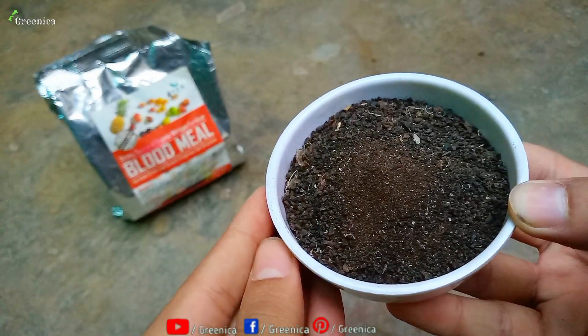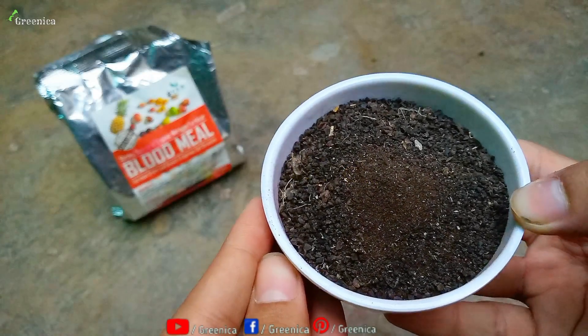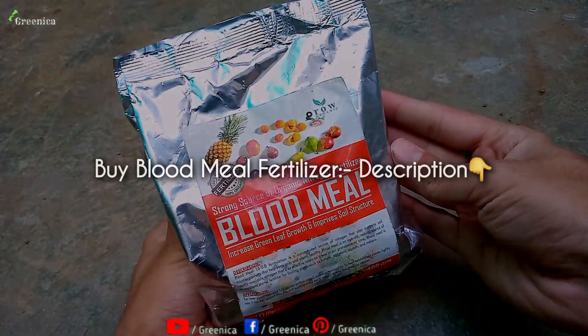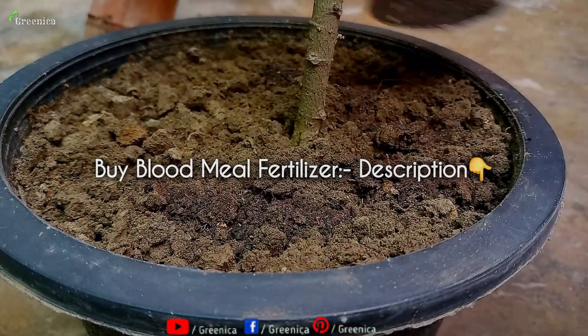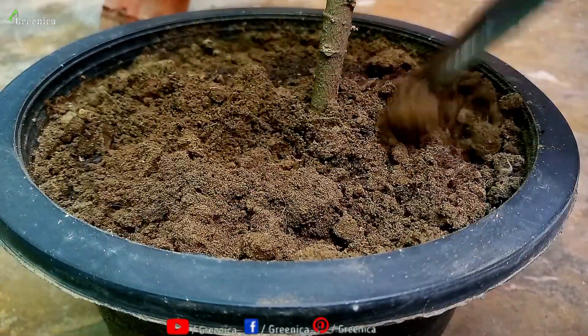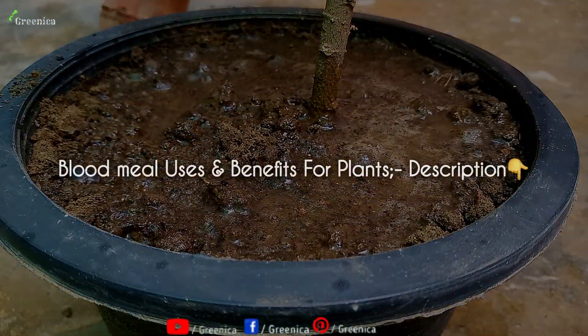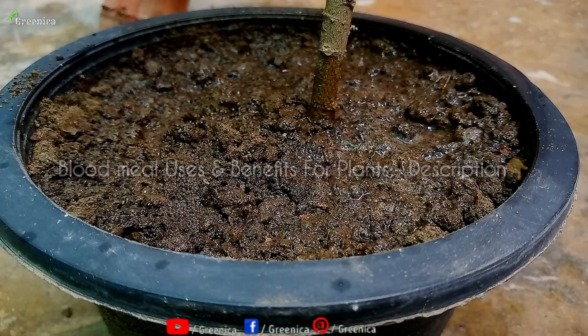One of the best organic nitrogen fertilizers is blood meal. It's made from animal's blood and has high nitrogen. You can also buy it from the description box. Use only 1 tablespoon in a 5-inch pot every 2 weeks — this is enough to make the whole soil full of nitrogen. A video on blood meal benefits is also linked in the i-button if you'd like to watch.